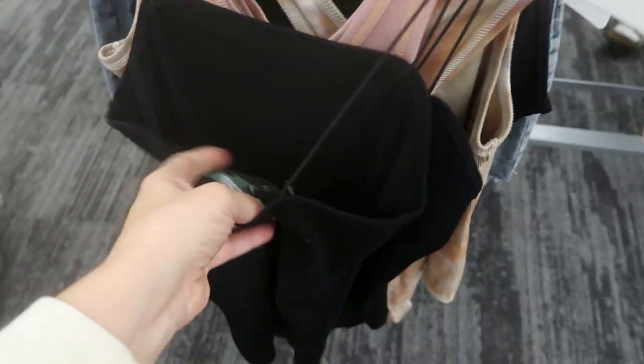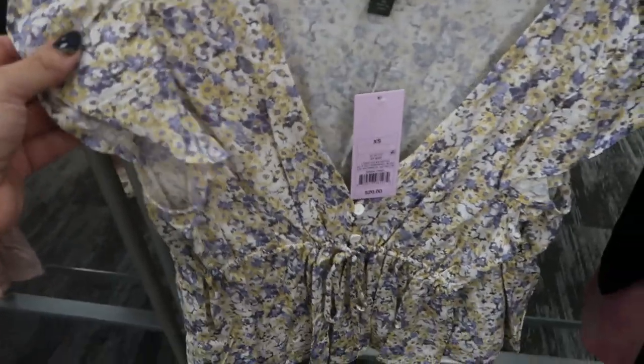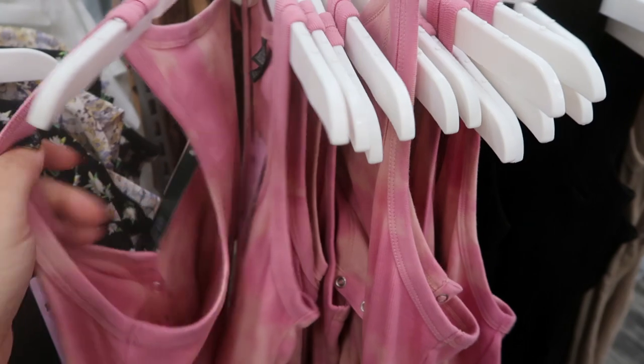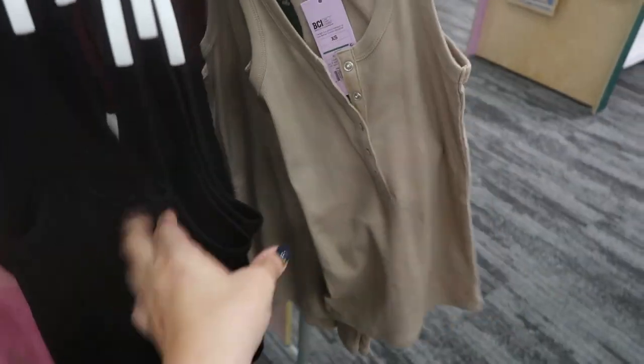I'm also seeing a new bodysuit from Wild Fable — this one is $10 with an elastic-style strap. I'm seeing another bodysuit style I showed last week but now in new prints: yellow and lavender and a daisy print at $20. I'm also seeing new henley-style tees that are basically like a racerback tank top but in shirt form — these are $8. There's a pink and beige tie-dye, solid black, and taupe.